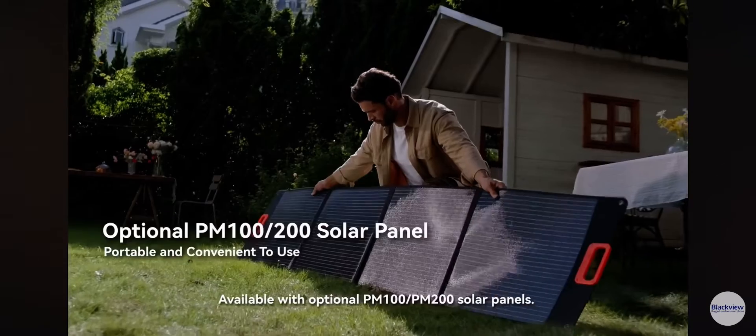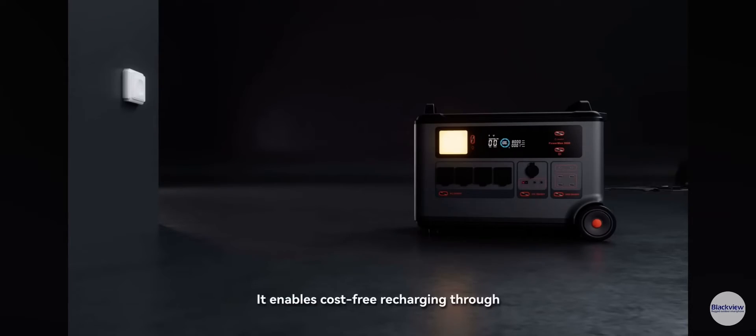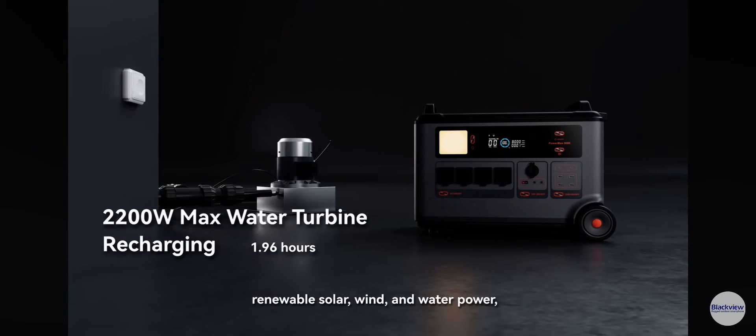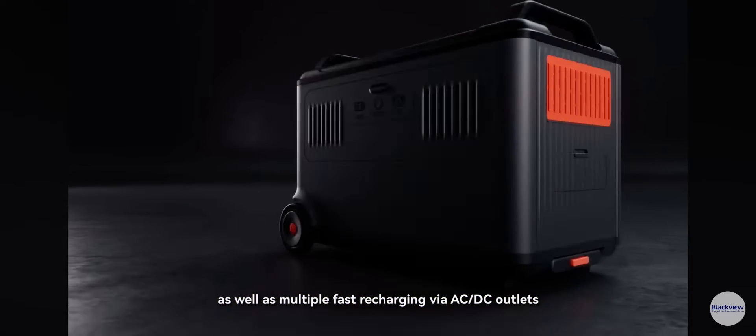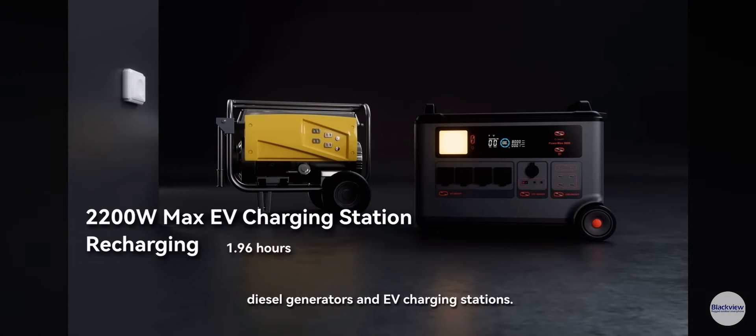Available with optional PM100 or PM200 solar panels, it enables cost-free recharging through renewable solar, wind, and water power, as well as multiple fast recharging options via AC or DC outlets, diesel generators, and EV charging stations.